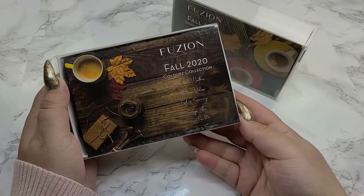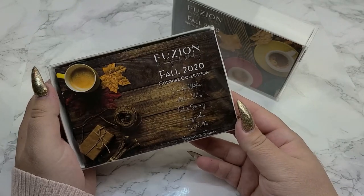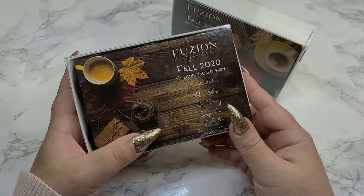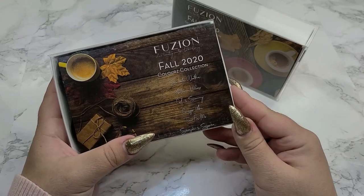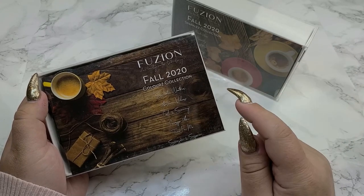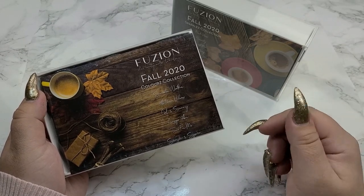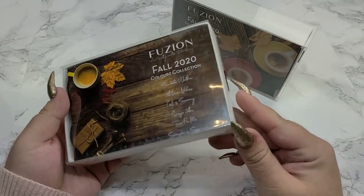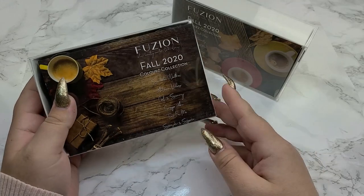I got one more order in from CREATA Beauty — they sent over the Fusion Fall Collection. I've seen Talia's video on these but haven't seen them in person. I'm about to film the swatch review video, so I'll link that in the description below if you still want to see what these colors look like and my opinions on them. I'm really excited for this fall collection.